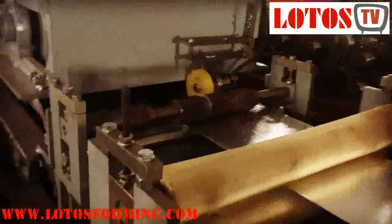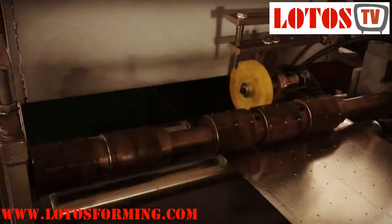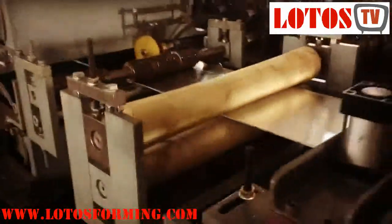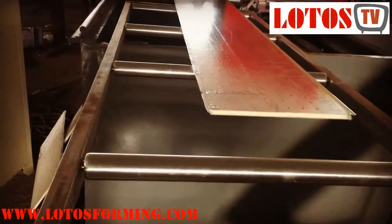Lotus Roll Forming Machinery Manufacturing is one of the professional decorative PU sandwich panel production line factories in China. We can supply different kinds of polyurethane foam wall panel roll forming machine lines for different polyurethane wall cladding production requirements.